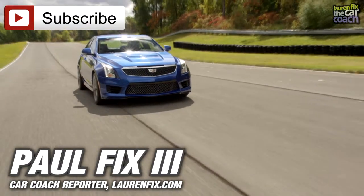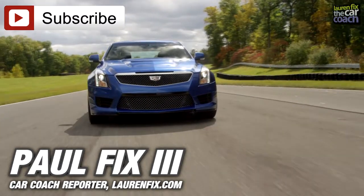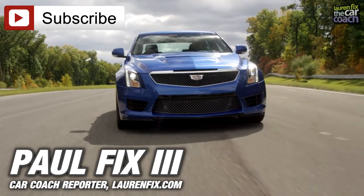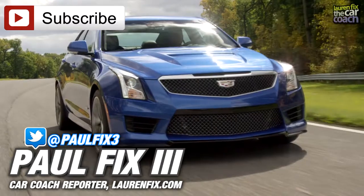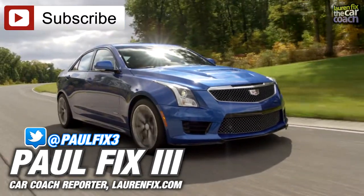Remember, before buying the ATS-V or any car, check crash test ratings and competitive reviews. Remember to like and subscribe if you liked the video, follow us on Twitter and Facebook, and keep your eye out for more car reviews and car care tips. Thanks for watching.